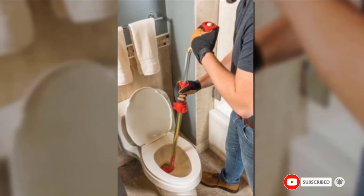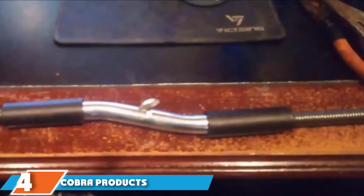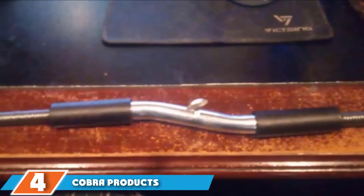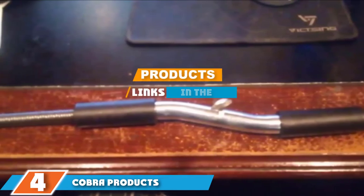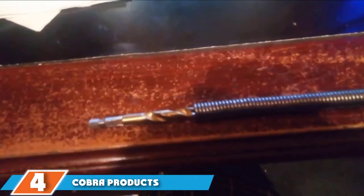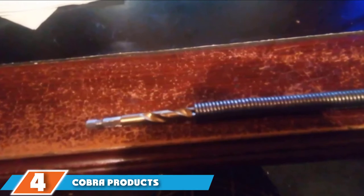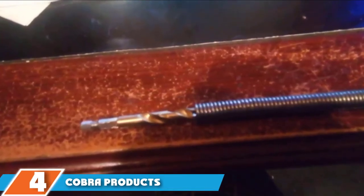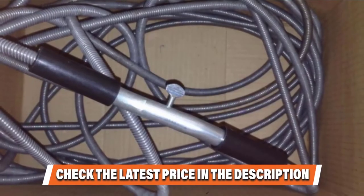If this video is adding value to your search, please like, share, and comment. At number 4, when dealing with a clog beyond the reach of a typical drain snake, you need the extra length provided by the Cobra Products 50-foot drain auger. Its flexible cable is 1/2-inch thick and its corkscrew head plows through most common obstructions.